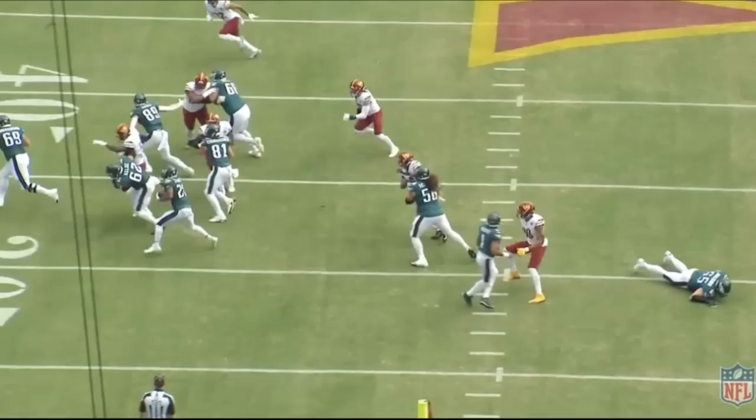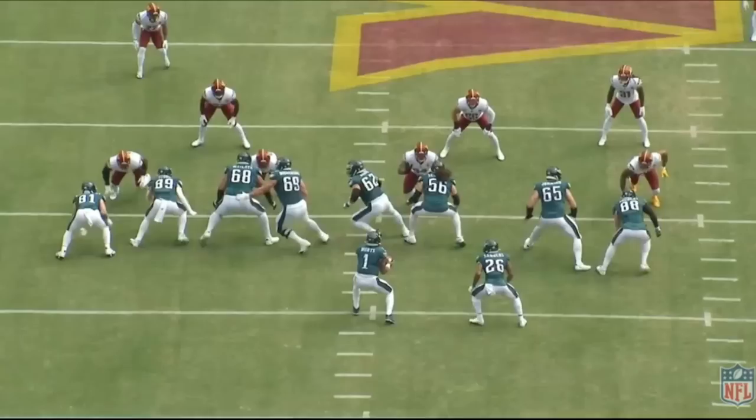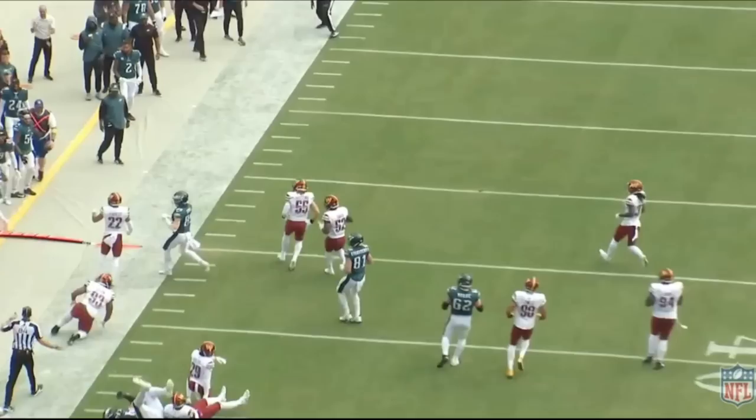I also want to give credit to Grant, number 81, the tight end, because this play doesn't work without his seal block on the defensive end. He does a great job making contact and sticking with his man long enough for Sanders to get to the outside. A really nice job by the entire offensive line and tight ends.